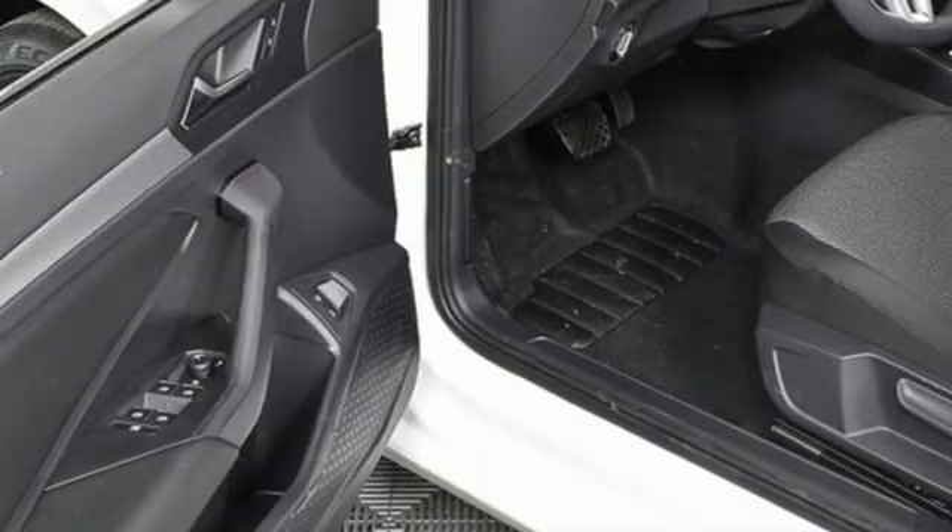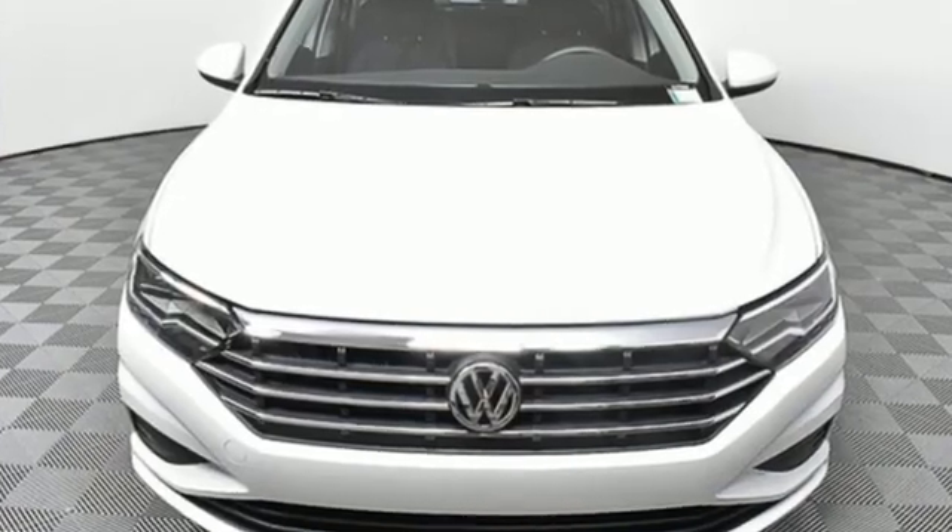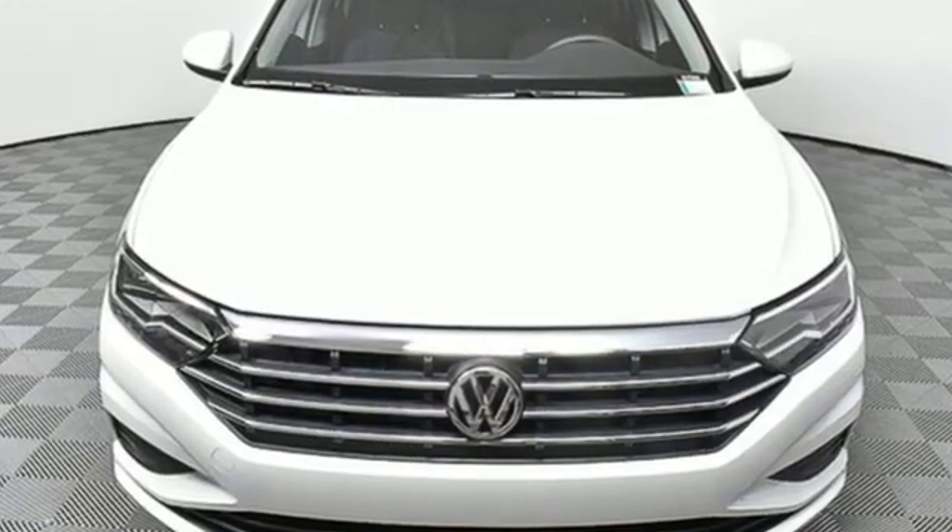Volkswagen, where safety and performance come standard. Someone's going to drive this fantastic vehicle off the lot. Should be you. Test drive it today.